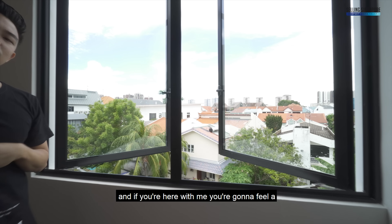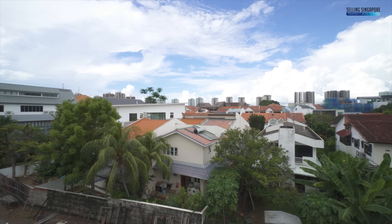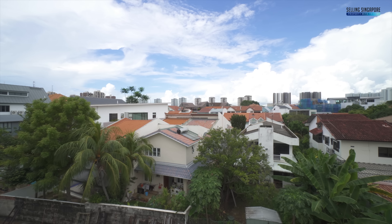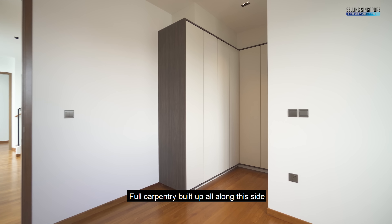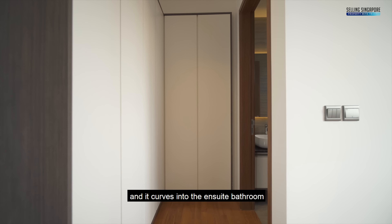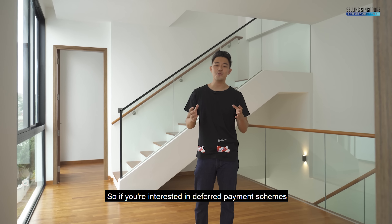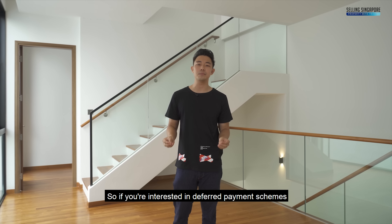This is the southeast-facing spacing, and if you stand here you'll feel a very beautiful gentle breeze coming through. Full carpentry build-up along this side curves into the ensuite bathroom — check it out.